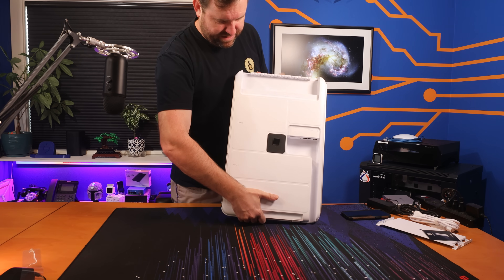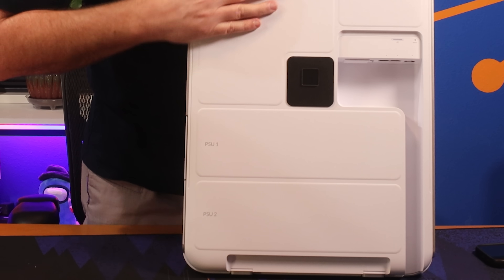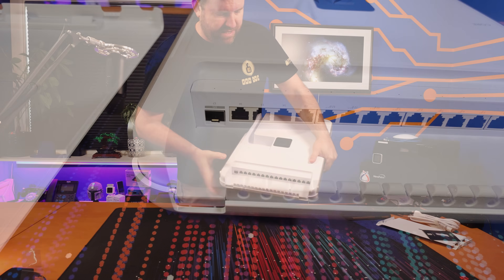Here we have the device itself. The power supplies are labeled PSU1 and PSU2. We've got the core module underneath, and then across the top, we have all of the various switch ports.